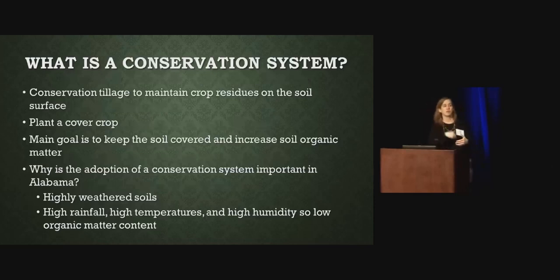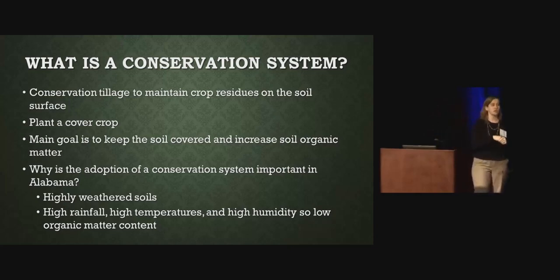What is a conservation system? For us, when we do our research, we assume that a conservation system is conservation tillage — that we're going to maintain crop residues on the soil surface. We know that under some circumstances, no-till is not always the best option, and you're going to need to use a little bit of minimum tillage, whether that's through strip-till or a fall or spring paratill. We also include a cover crop in our conservation systems. Most of our research is dealing with rye and crimson clover. Our main goal is to keep the soil covered. Wheat is keeping it covered in the winter through a commodity crop.